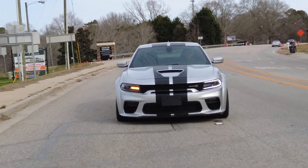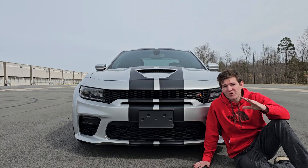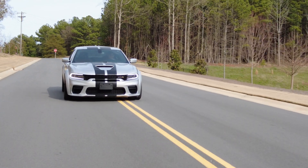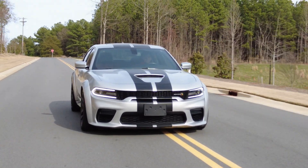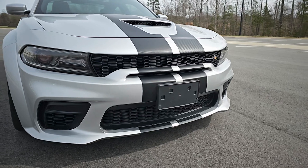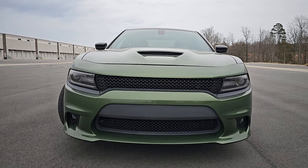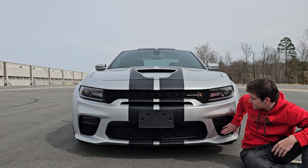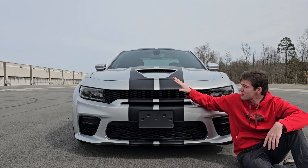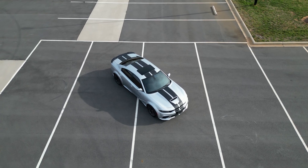You're looking at the 2021 Dodge Charger Wide Body Scat Pack, and I'm going to show you everything you need to know about this car. Take a look at how absolutely menacing it looks. The wide body gives it a serious mean appearance, and you have a ton of room for cooling — a big grille setup, an additional intake not on the RT, two on the sides, and another big one down below. This car also has a very cool carbon fiber-looking stripe that runs down the entire car.